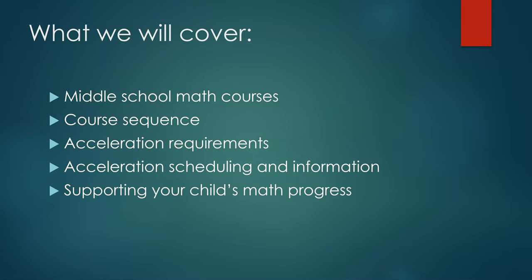We will begin our Virtual Curriculum Fair by taking a look at the math courses available for middle school students. We will share with you the sequence in which these courses can be taken and the possible pathways and requirements for students who wish to accelerate through the curriculum. We will review important dates and information for the acceleration testing, and finally we will provide you with helpful hints for supporting your child's math progress using our WJCC IXL math accounts.